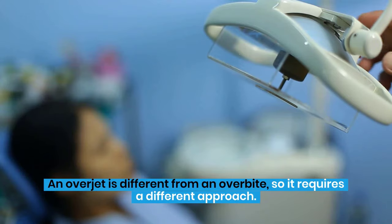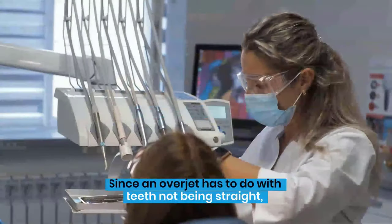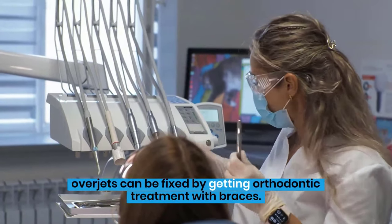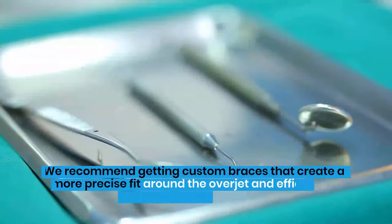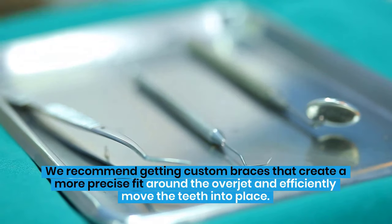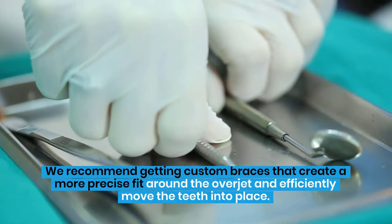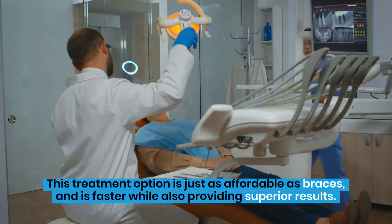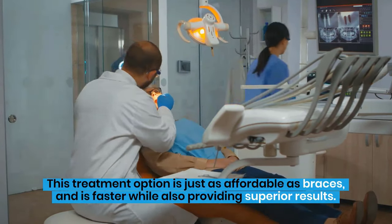An overjet is different from an overbite, so it requires a different approach. Since an overjet has to do with teeth not being straight, overjets can be fixed by getting orthodontic treatment with braces. We recommend getting custom braces that create a more precise fit around the overjet and efficiently move the teeth into place. This treatment option is just as affordable as braces and is faster while also providing superior results.